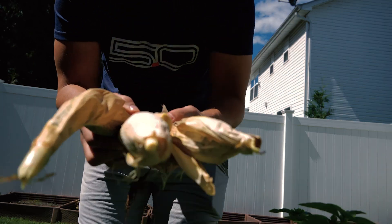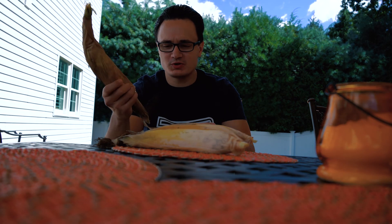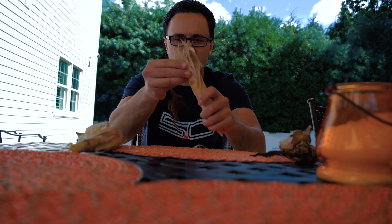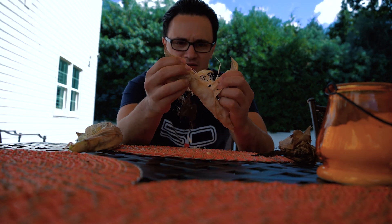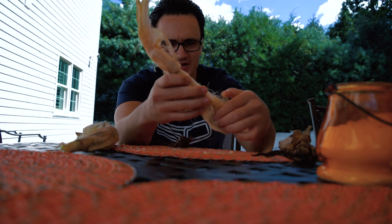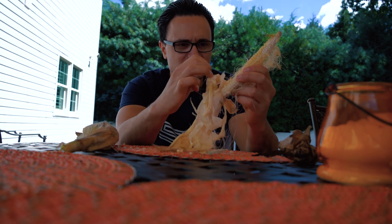Here's our corn right here. Let's bring it inside and open it up and see how it came out. Here's our corn and hopefully it came out pretty well — we're going to be opening it up now. Let's open up this tiny one first.